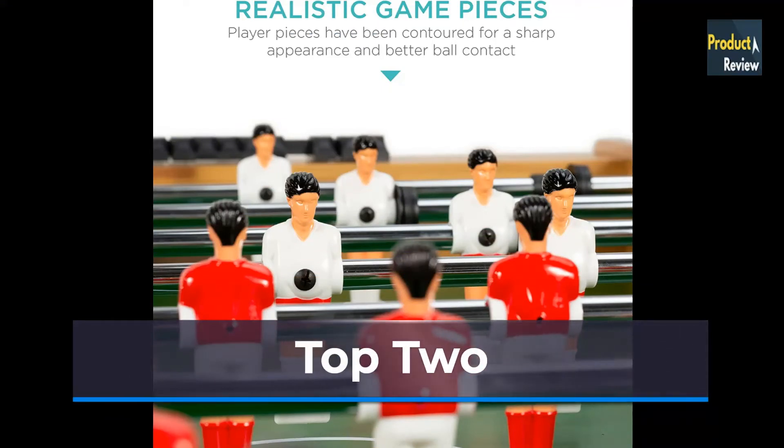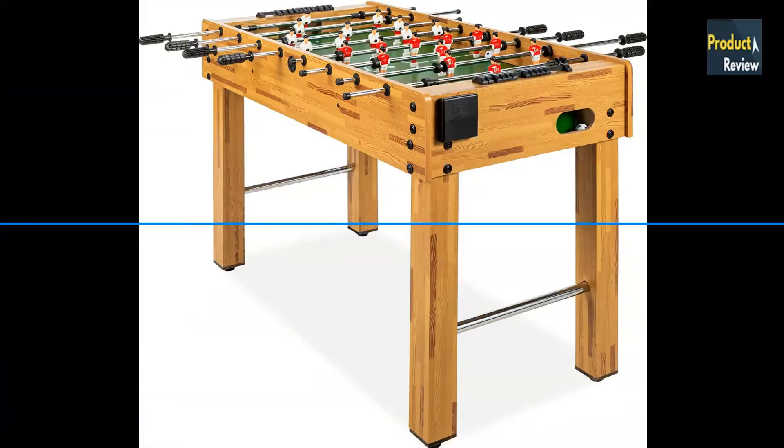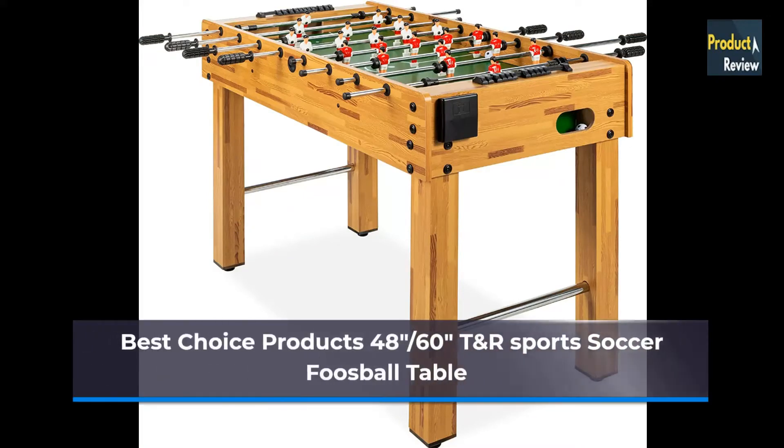Top 2: Best Choice Products 48-inch Competition Size Foosball Table. Arcade Table Soccer for Home, Game Room, Arcade, with 2 Balls and 2 Cup Holders.